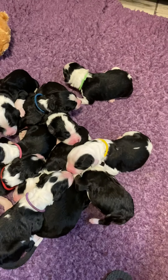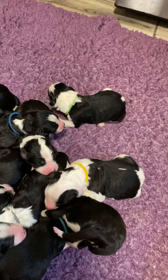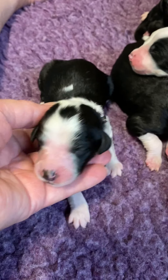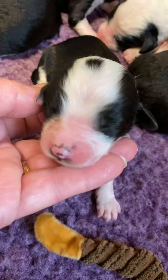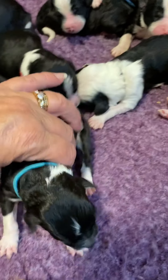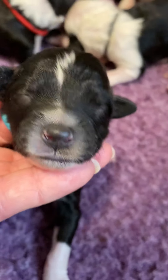Here we have Faith's litter of Standard Sheep-a-Doodles. We have purple girl, pink girl — little spots on the head, you guys. Here is teal girl. She'll have some more white come in on her face.